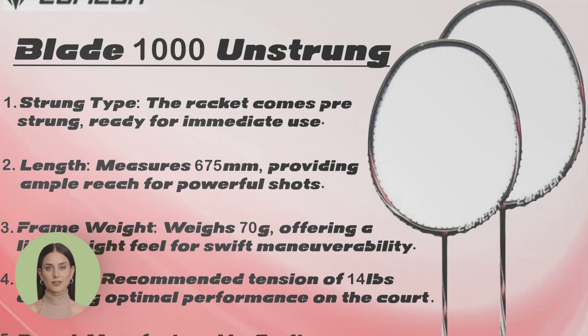Looking for versatility and performance? The Carlton Blade 1000 Unstrung Badminton Racket ticks all the boxes. Whether you're smashing, slicing, or defending, this racket offers the perfect balance of power and control.